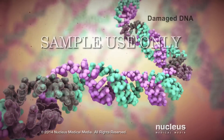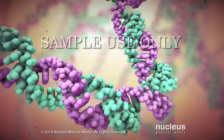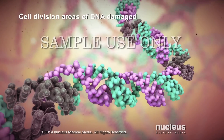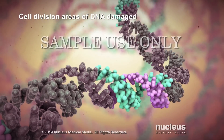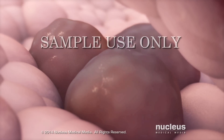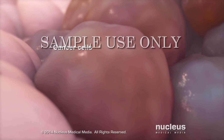Sometimes the cell's DNA becomes damaged. Normally, the DNA responds by either repairing itself or instructing the cell to die. In cancer, however, the parts of the cell's DNA that direct cell division become damaged. Damage to these sections prevents DNA from repairing itself or instructing the cell to die. Instead, the unrepaired DNA causes the cell to grow and divide uncontrollably into more damaged cells, called cancer cells.